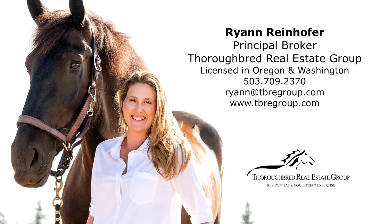To schedule a showing or for more information, please contact Ryan Reinhofer at 503-709-2370.